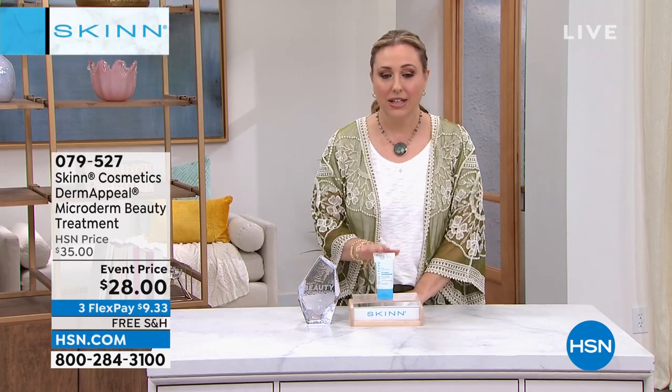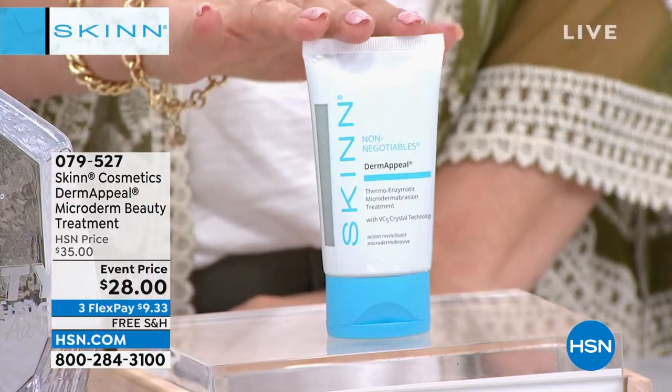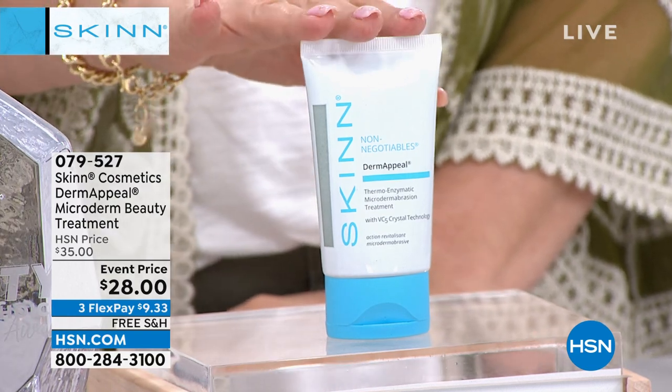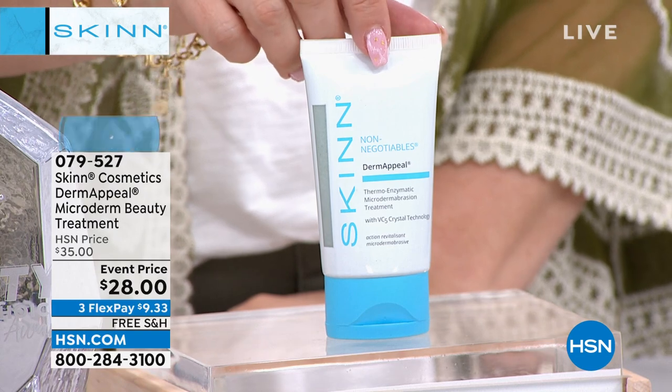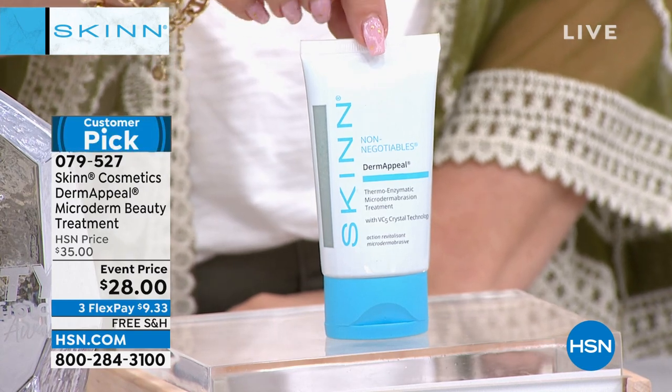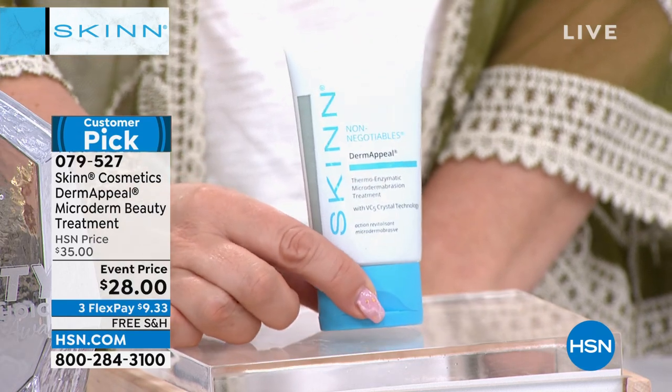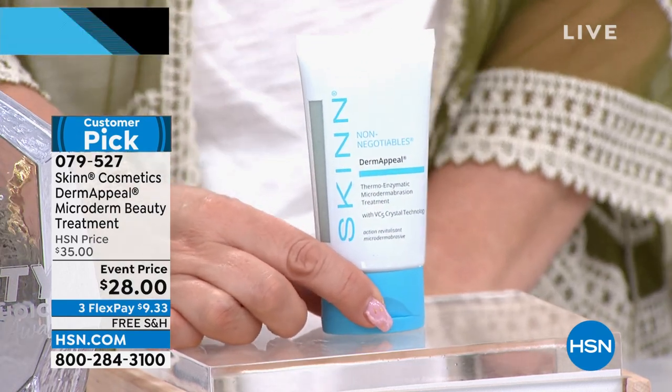We're showing you some before and afters with one application. Here is the famous Dermapil — one of the most famous and iconic products in the entire line. We are doing auto ship, which means you can keep this sale price for a few more shipments. If you know you're going to get it again — which I know I will — I always get auto ship when you see a sale price because we can't raise the price. You get to keep the sale price.